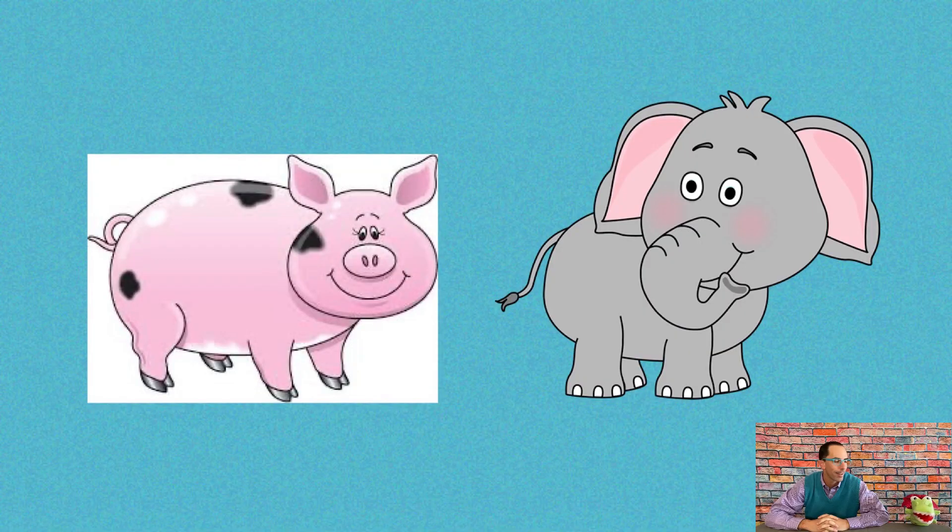The next two objects on Same or Different are two animals. I like animals. What do you think here, Allie? Are these the same or different? I think they're very different. What are these two animals? One's a pig and one is an elephant. Do you know what that gray animal is? It's an elephant. Same or different? Well, one was a pig and one's an elephant — they're both animals, but they're not the same. So they are different.